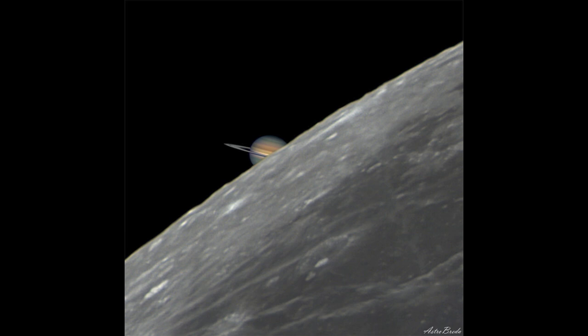We can also call it an eclipse because an eclipse is essentially, in general terms, an occultation of the sun when the moon passes in front of the sun. So in a way here, the moon is eclipsing Saturn and temporarily blocking out its light.